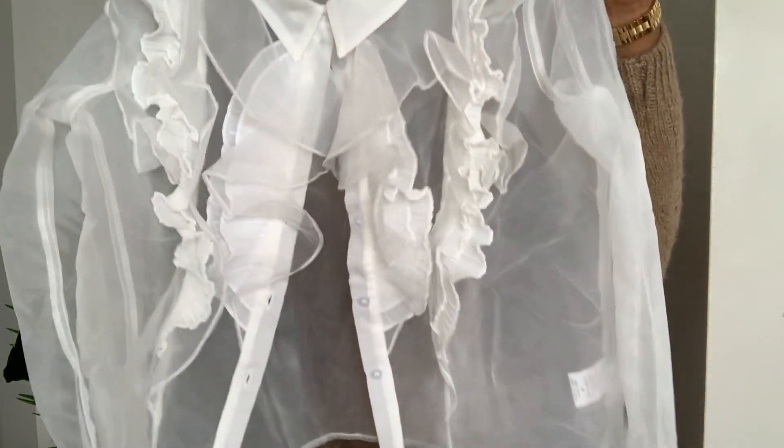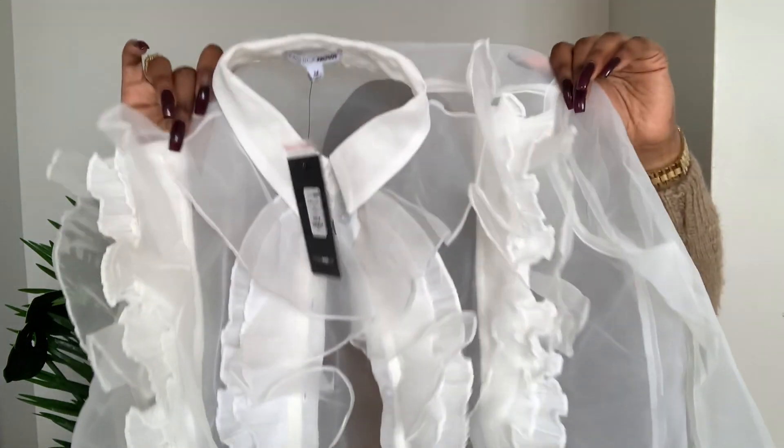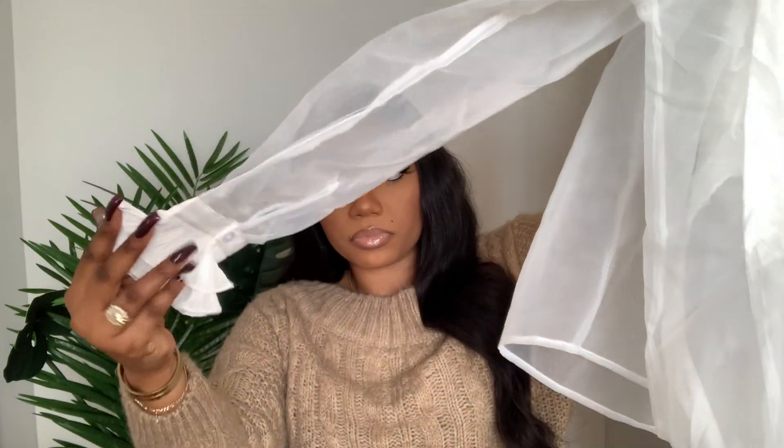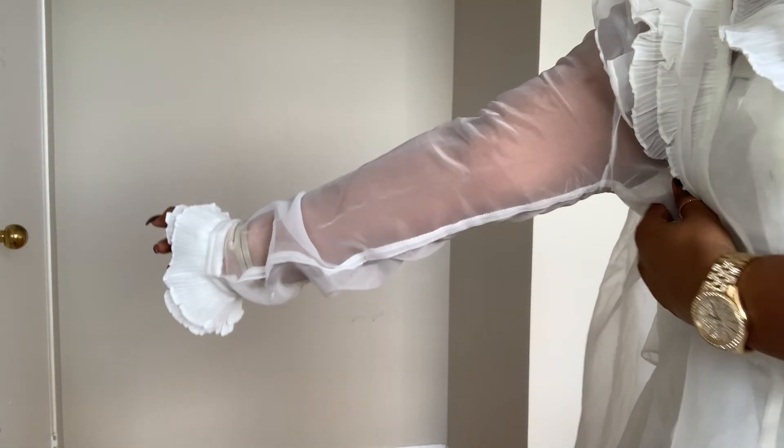Next is this cream-white top called the Pretty in Paris Top in white, size medium. The fabric is the same as the polka dot one — stiffer than I'd like, not chiffon. I love the front detailing. My problem is it's a bit close-fitting on the arms. Again, online shopping can be a hit or miss. I wish the material and the arm fit were different.